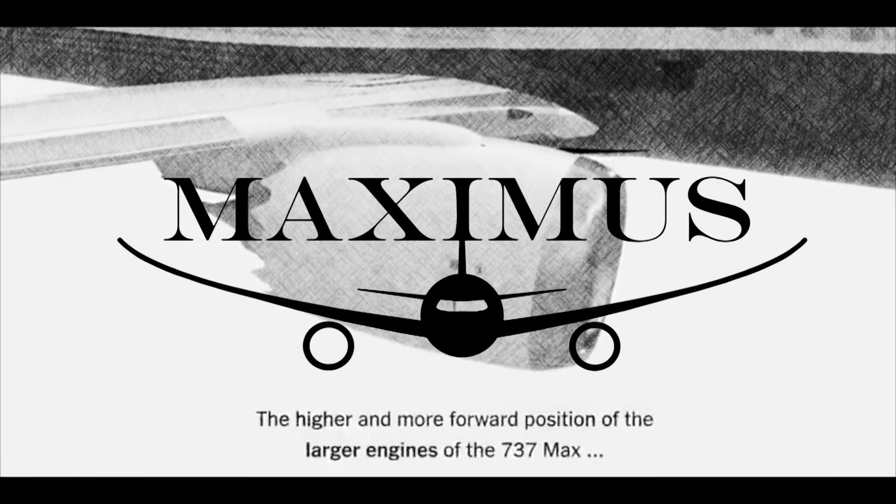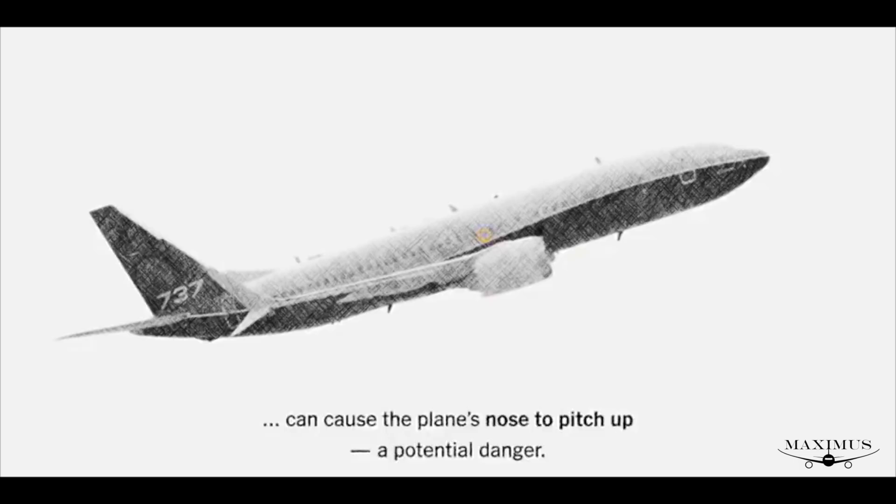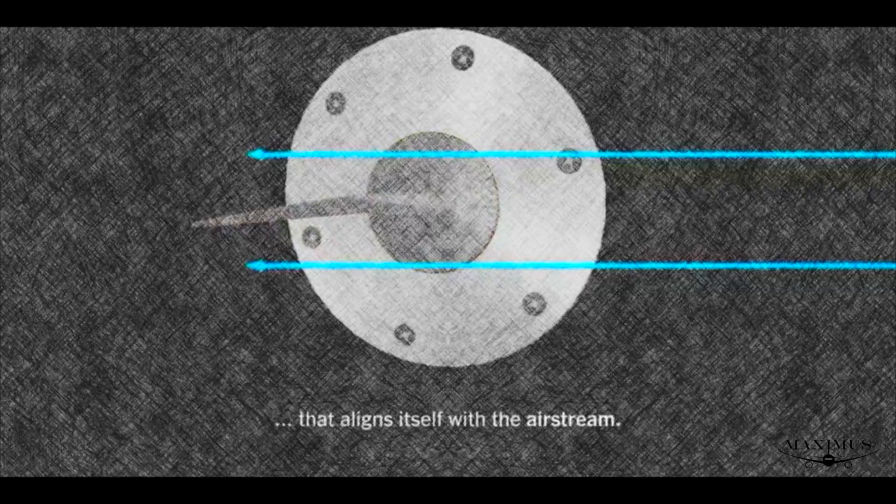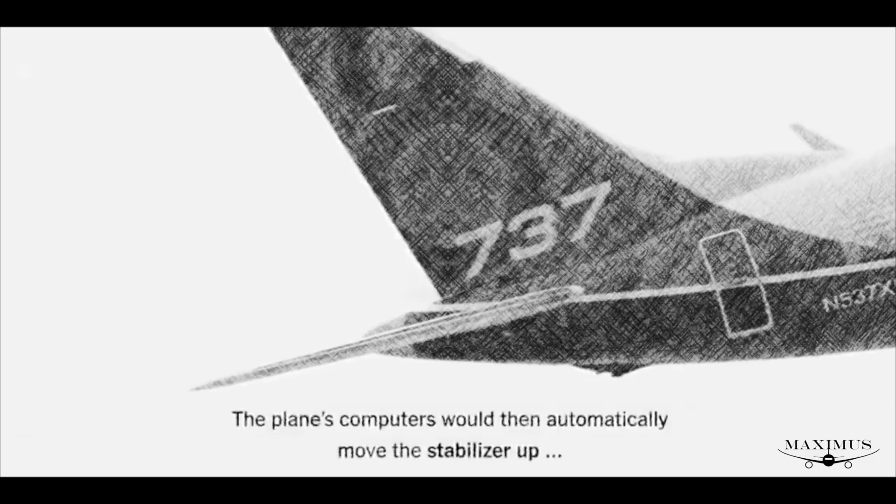The ancient flight computer in the Boeing 737 MAX actually belongs in a museum, not in a $120 million airplane in the year 2020. So you would assume that Boeing's proposed fix for the MAX would be to replace the relic computers from the 1990s with brand new modern computers, right? Wrong. Their genius fix is simply to write more code. Code is what killed 346 people in the first place, and I'm really worried that Boeing may be making the same mistake again.